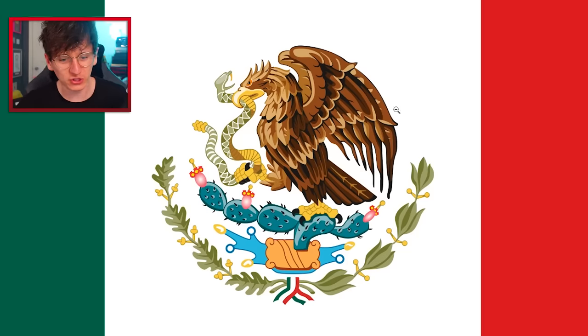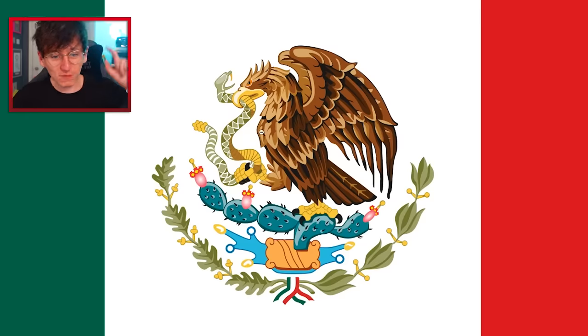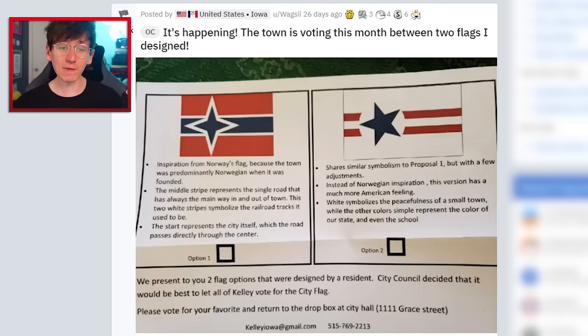I don't know if I've ever looked at the Mexican flag this close up before. It is so detailed. Look at the snake being bitten by the eagle — yeah, that is pink right there. I see it. It's happening.